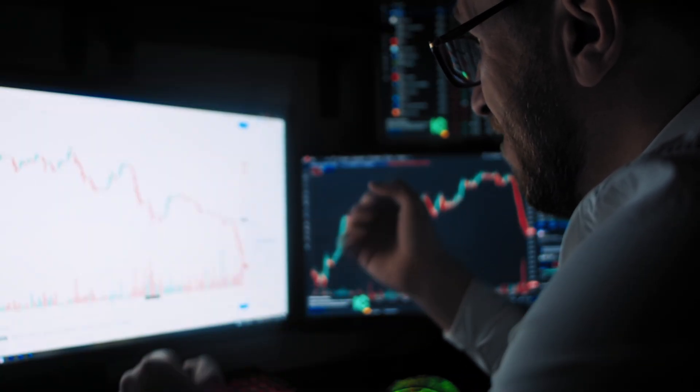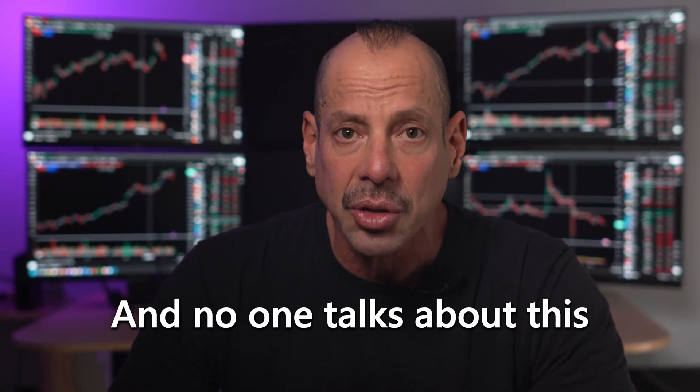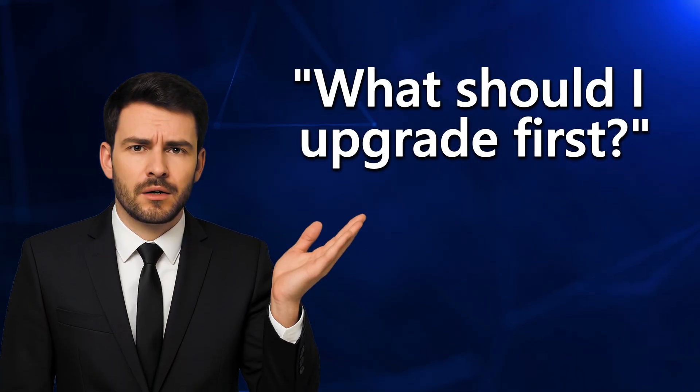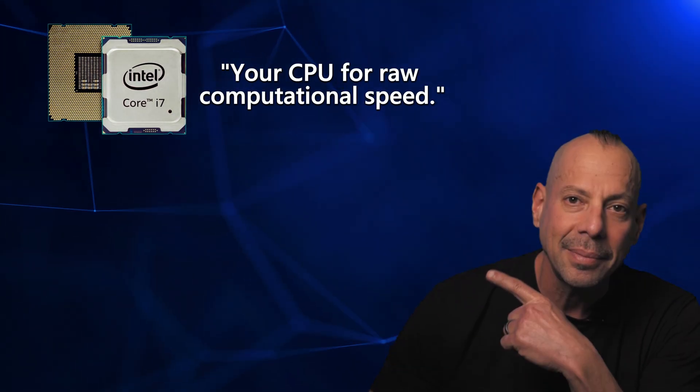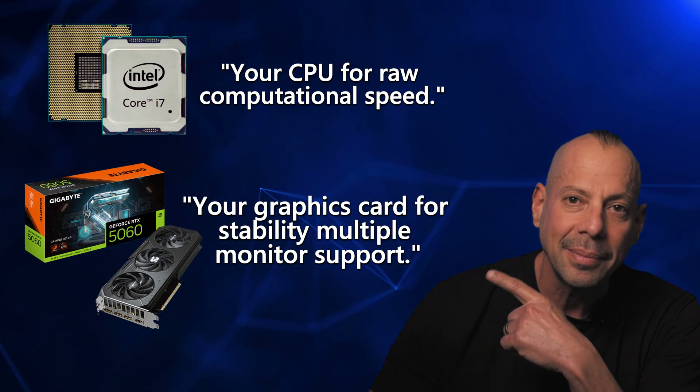You're reacting late. You're getting bad executions. You're missing fills you should have nailed. And no one talks about this, but every trader feels it. So whenever traders ask me what they should upgrade first, my answer is always the same: your CPU for raw computational speed, and your graphics card for stability, multiple monitor support, and new AI tools.